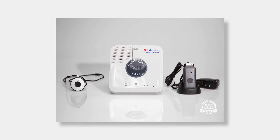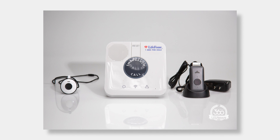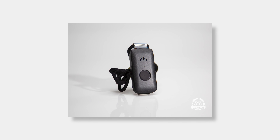They also charge extra for activity tracking and wellness checks. And finally, the range on Lifephone was pretty bad — actually really bad. I measured how far I could get from the base station and still have it pick up a signal from a button press or a fall. The advertised range is 1,300 feet. In reality, I was consistently getting less than 100 feet. Yikes.